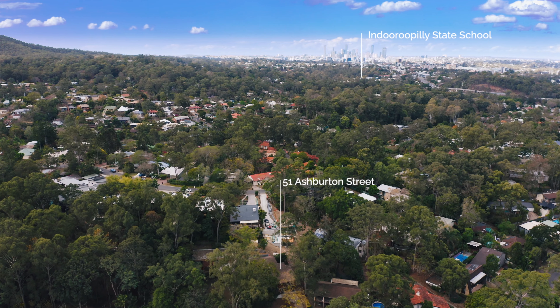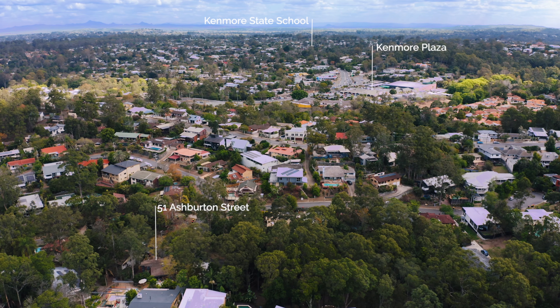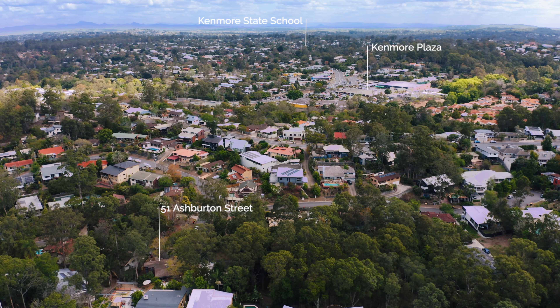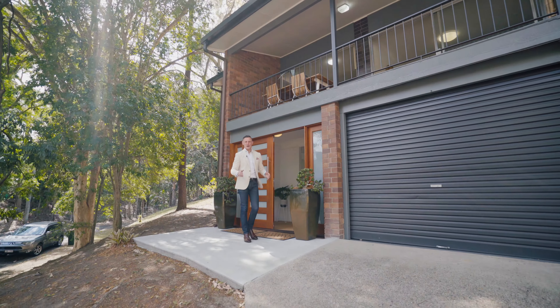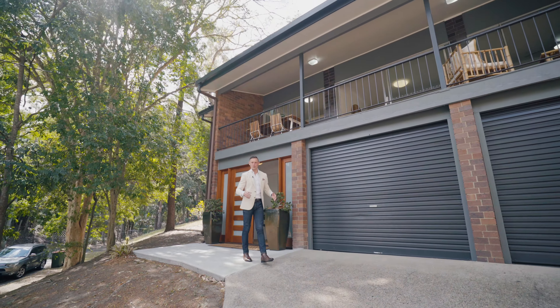Located in the Indooroopilly Primary and Kenmore High School catchment areas, this property is just minutes from frequent CBD buses, shops and M5 access. Ladies and gentlemen, my name is Reuben Packer Hill and I look forward to showing you through.